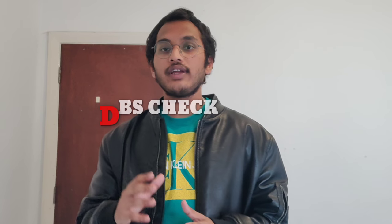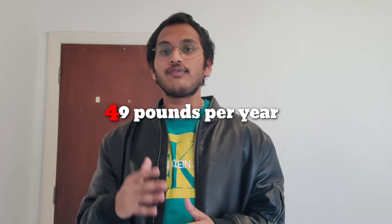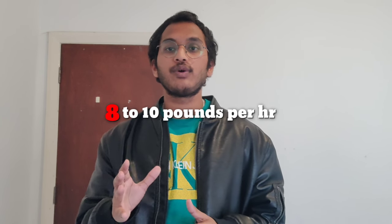You can work as a caretaker or support worker. For this, you have to apply online or find organizations that provide care jobs. You will need a DBS check, which shows any past criminal records, and it costs around 49 pounds per year. The basic pay for this job starts from 8 to 10 pounds per hour, with caretaker roles paying more. Try to do a caretaker job if you are interested in social service.